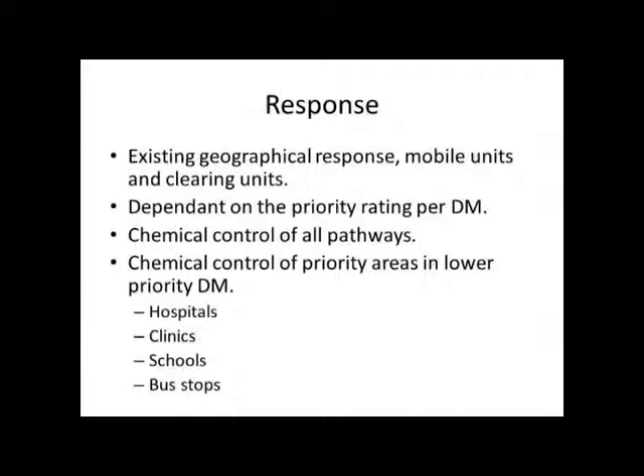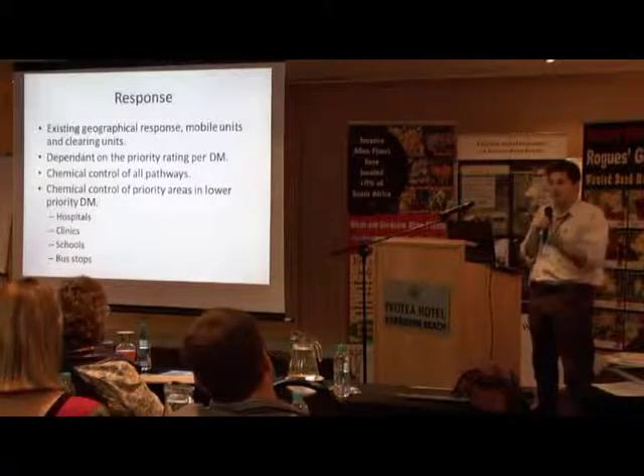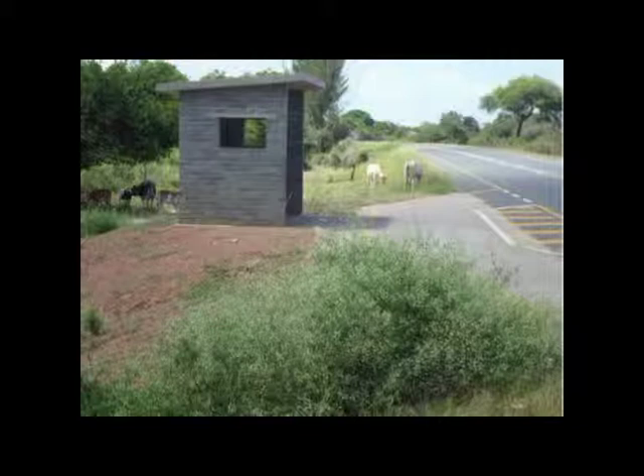The mechanism we would use is chemical control of all pathways. Pathway management and geographic management — as discussed earlier. Chemical control of priority areas in low priority district municipalities: Mkhanyakude and Zululand are low priority because those areas are already approaching 90% infestation. We will protect hospitals, clinics, schools, and bus stops where there is high influx of people, and put resources to that. This is a photograph of a bus stop on the Kosi Bay Road in the Mkhanyakude district, where people are gathering at a central point and being exposed to parthenium in terms of the human health aspect.